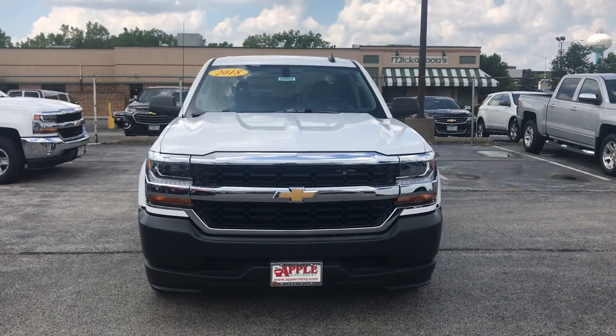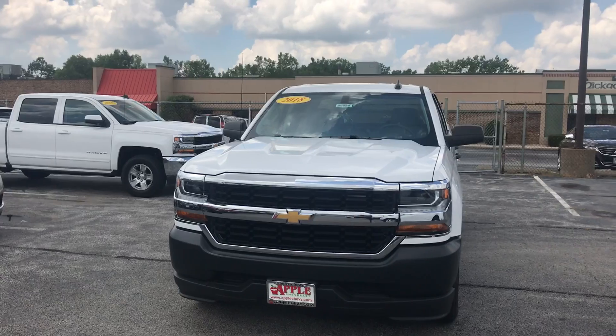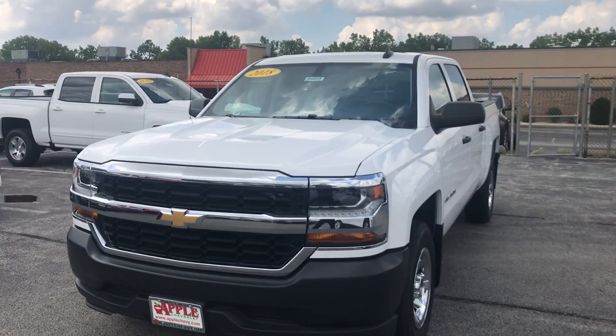Hey everyone, this is Johnny over at Apple Chevrolet in Tinley Park, Illinois. Today I'm standing in front of my Used Vehicle Pick of the Week, the 2018 Chevy Silverado Work Truck.